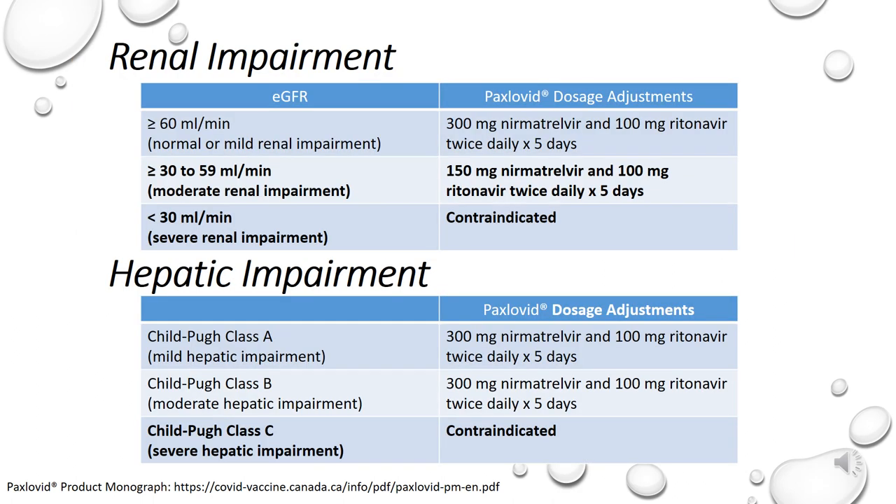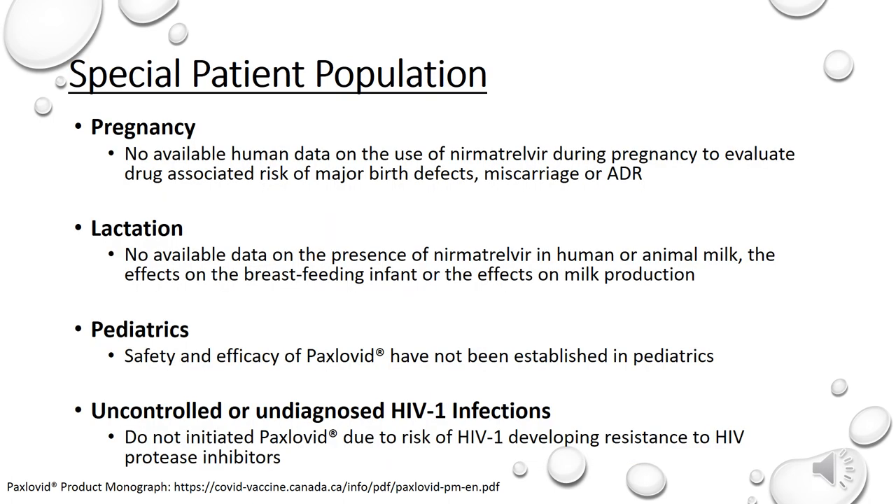As mentioned earlier, nirmatrelvir is renally eliminated and therefore will require dose adjustments in patients with renal impairment. Individuals with moderate renal impairment and an eGFR between 30 to 59 mL per minute, the dose of nirmatrelvir is reduced by 50%. Those with severe renal impairment and eGFR less than 30 mL per minute, Paxlovid is contraindicated. As Paxlovid trials excluded patients with severe liver disease, we don't have information on the use of Paxlovid in this patient population and therefore Paxlovid is contraindicated in patients with severe hepatic impairment or Child-Pugh classification C. There are no available human data on the use of nirmatrelvir during pregnancy to evaluate for drug-associated risk of major birth defects, miscarriages, or adverse maternal or fetal outcomes. There are also no data for women who are breastfeeding. The safety and efficacy of Paxlovid has not been established in the pediatric population as the trials included only participants greater than or equal to 18 years of age.